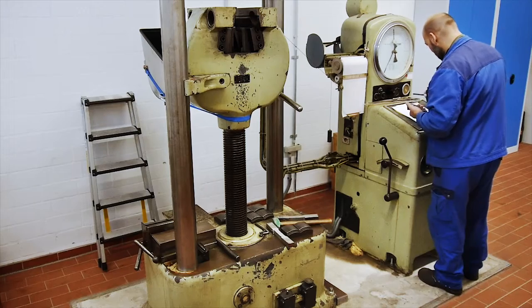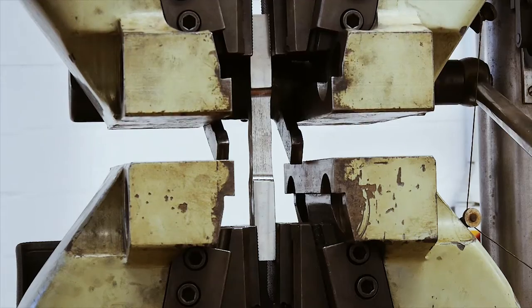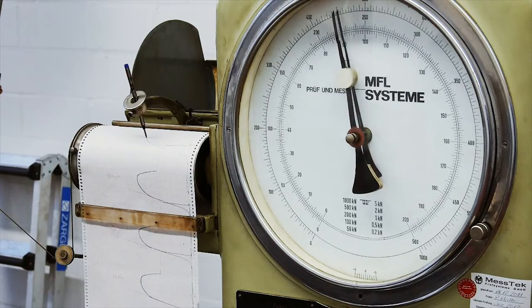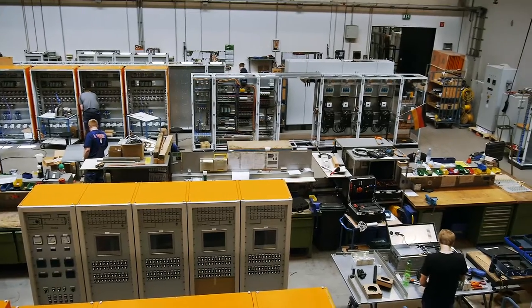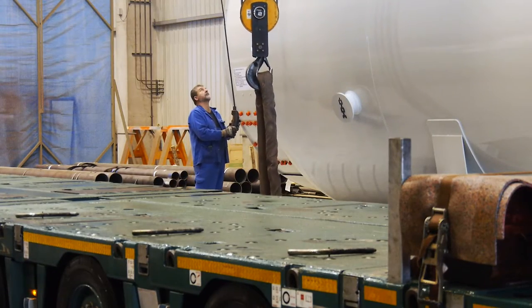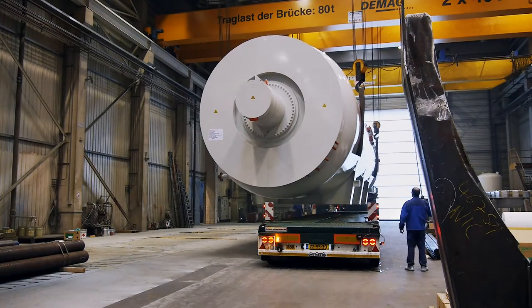All our products are approved by TÜV, the German Technical Monitoring Association, but Schultz sets the bar even higher. Perfectly made products leave the Schultz production halls only after additional tests have been run and the smallest details have been checked.